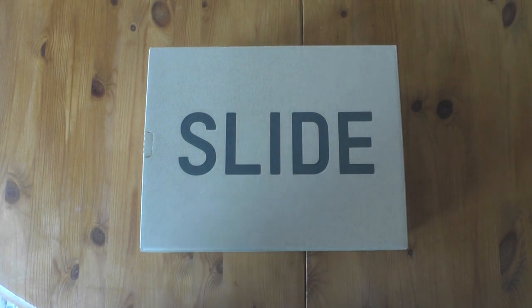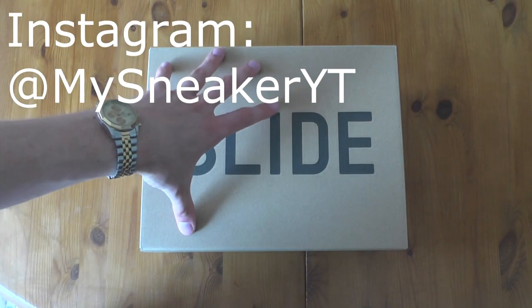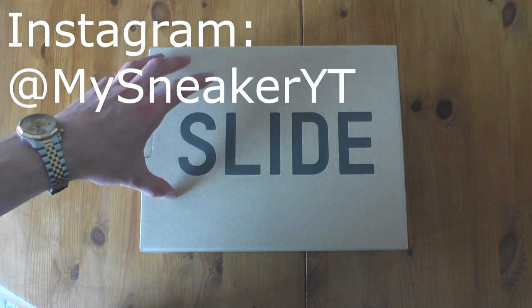What is up my sneaker family? Welcome back on my channel. My name is Frost as usual and don't forget to hit that subscribe button. I also got Instagram at MySneaker YT where I show you beautiful stuff like this.